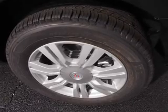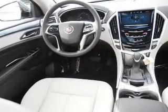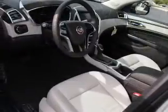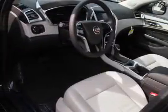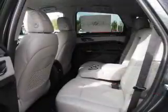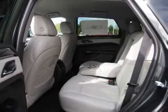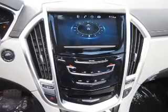Inside you'll find Bluetooth connectivity, digital radio, SiriusXM satellite radio, an auxiliary input, steering wheel controls, a premium sound system, automatic climate control, curtain head airbags, front airbags, side airbags — great quality at a great price.